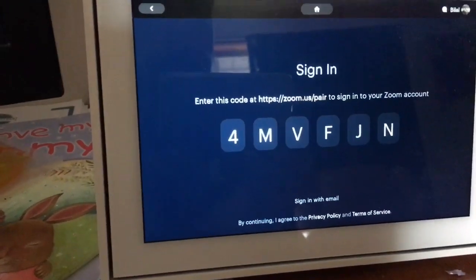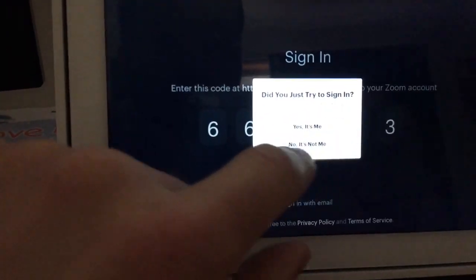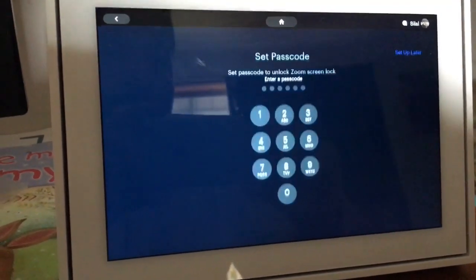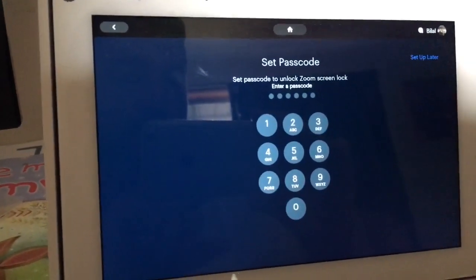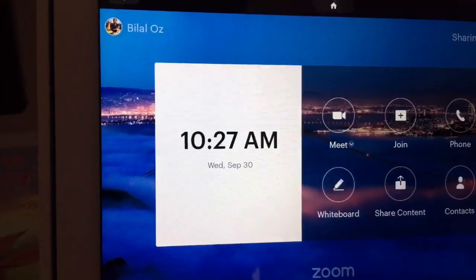I'm going to sign in on my phone. Just signed in and it asks 'did you just try to sign in?' — yes, it's me. Then you set a passcode to unlock the Zoom screen.